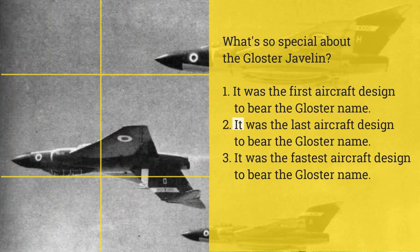What's so special about the Gloucester Javelin? 1. It was the first aircraft designed to bear the Gloucester name. 2. It was the last aircraft designed to bear the Gloucester name. 3. It was the fastest aircraft designed to bear the Gloucester name.